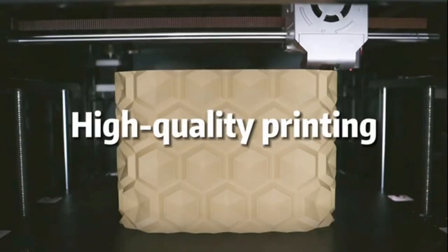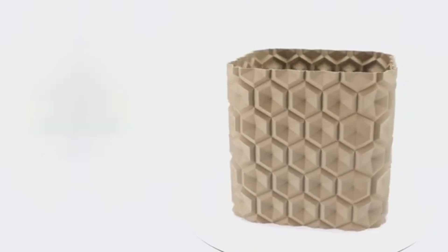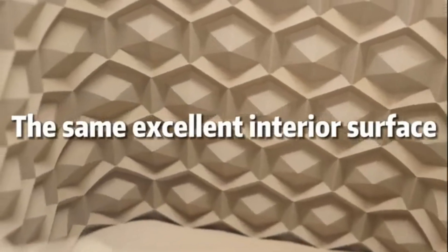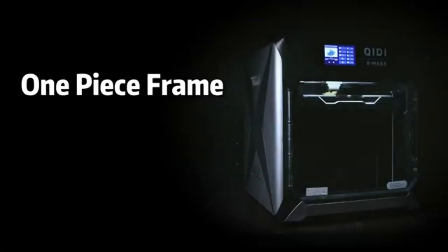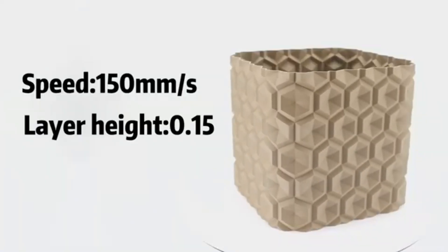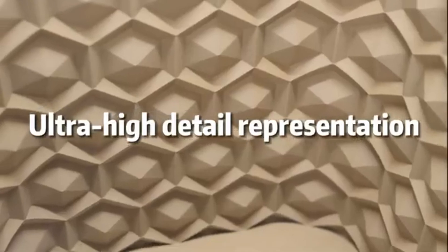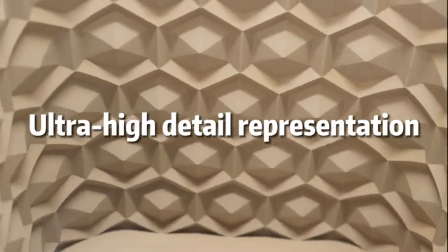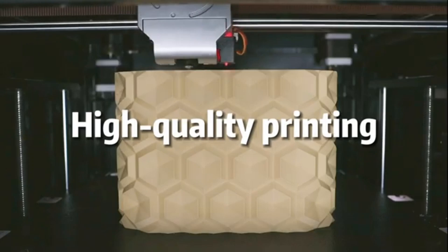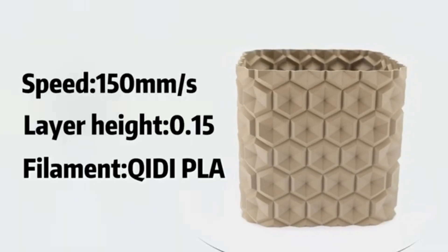The build quality of the Kedai Max 3 is exceptional. Its robust aluminum frame ensures stability during printing, reducing vibrations and improving print quality. The large build volume, measuring 300 x 250 x 300mm, provides ample space for larger projects, making it an ideal choice for hobbyists and professionals alike. Ease of use is another strong point: the user-friendly touchscreen interface simplifies navigation and settings adjustments, while the pre-installed slicing software makes it easy to get started with minimal setup. Additionally, the printer's automatic bed leveling feature eliminates the hassle of manual adjustments, ensuring a seamless printing experience.